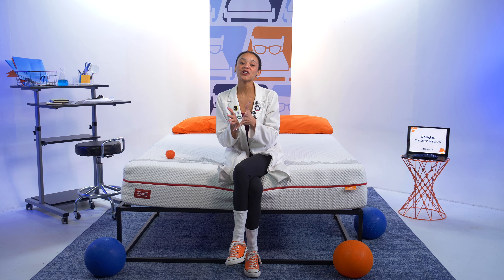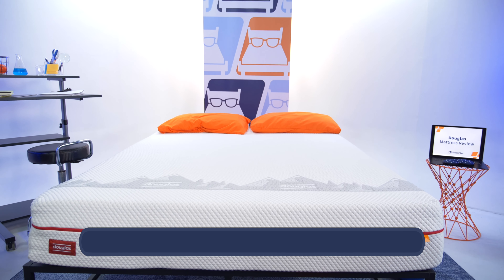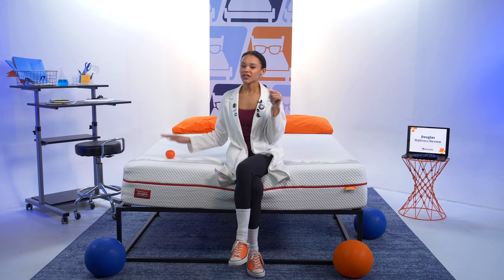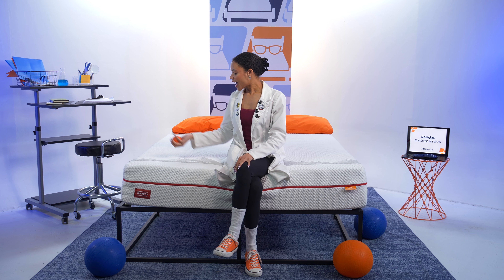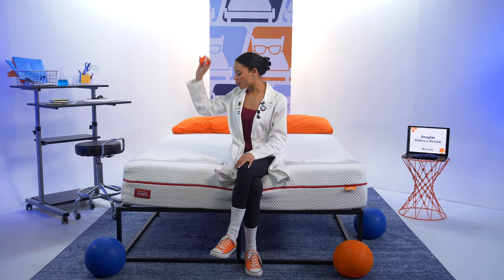At Mattress Nerd, we like to rate firmness on a scale of one to ten, where ten is firmer than lying on a bed of bricks. The Douglas Alpine mattress is a six out of ten on our scale, which is medium firm, and this works best for the average back, side, and stomach sleeper. We also want to see how well this bed responds to your movements if you like to toss and turn, so I'm going to use this lacrosse ball. As I bounce it on the floor, you see it comes right back up to me — now let's try this on the mattress surface. I'm getting great bounce for an all-foam mattress, so combination sleepers should be able to move easily on this bed.